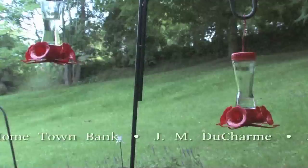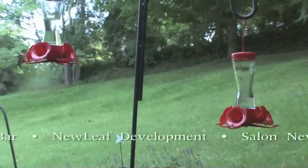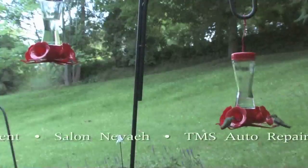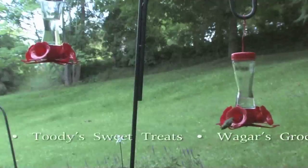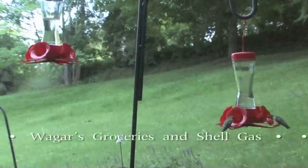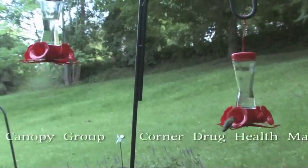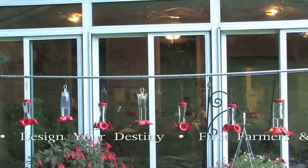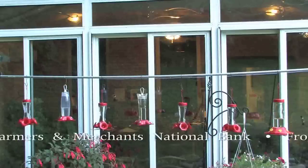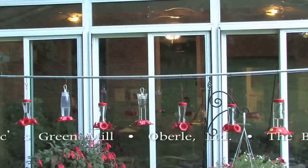More and more birds were coming in and we felt really good about it. But then all of a sudden one day we realized we had more birds, and I wanted to figure out a way to attract more of them to this location. After all, this was going to be used for the banding, and I needed to bring more birds here. My answer was to set up a couple of shepherd's hooks, a pole, and to hang a bunch of feeders from that pole.